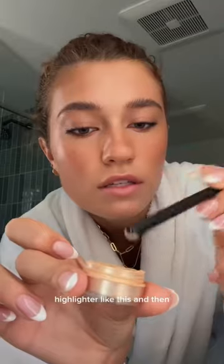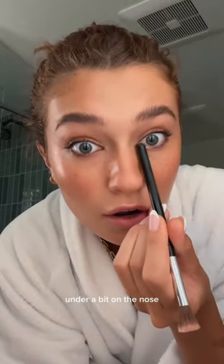Go like this and then blend. Highlighter like this, and then under a little bit on the nose and here. Jojo Armani lipstick — this is shade 107. Add a dab of gloss on top.